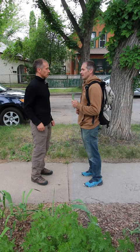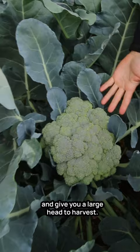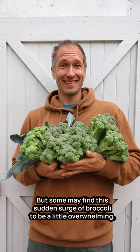Follow me. This is heading broccoli. It will mature in a predictable length of time and give you a large head to harvest. Many heads of broccoli are great if you want a large batch to preserve, but some may find this sudden surge of broccoli to be a little overwhelming.